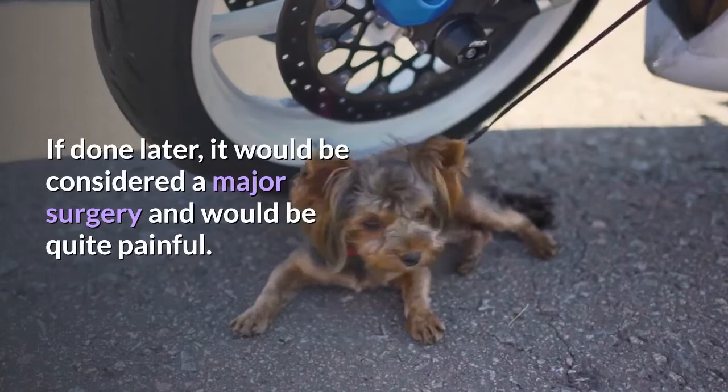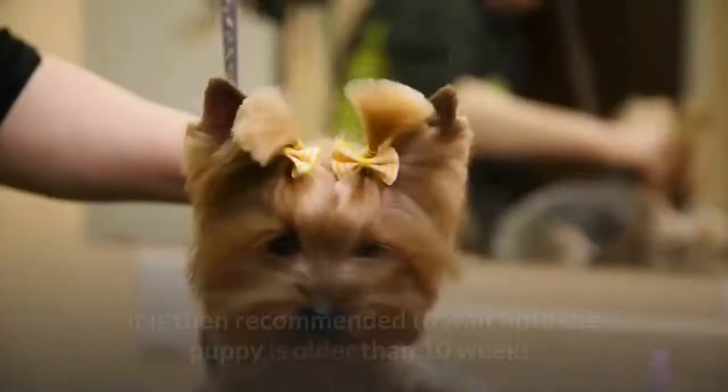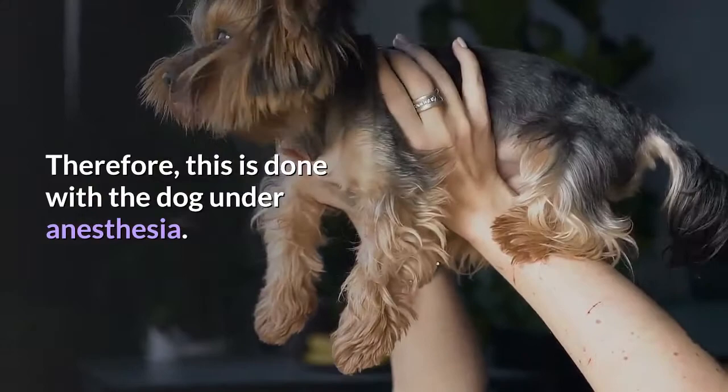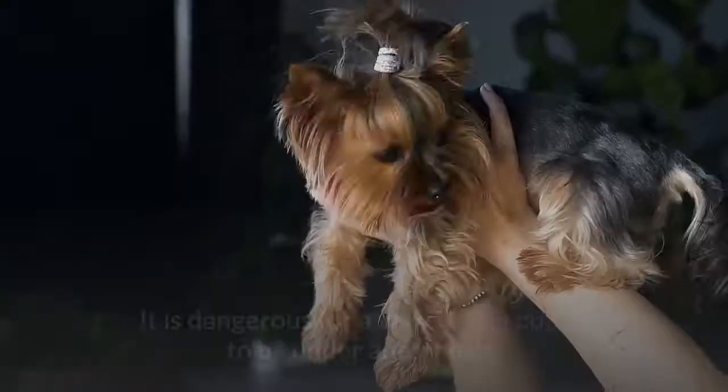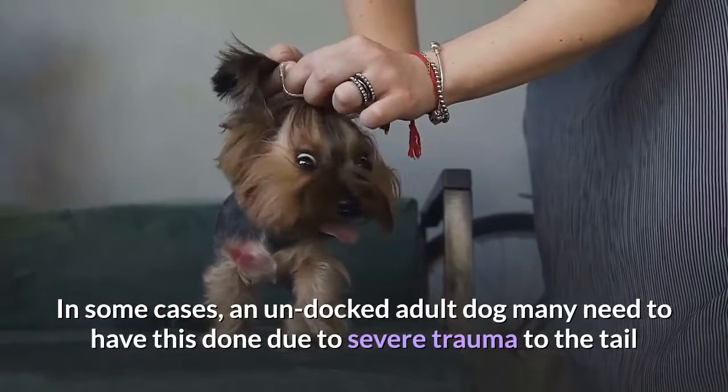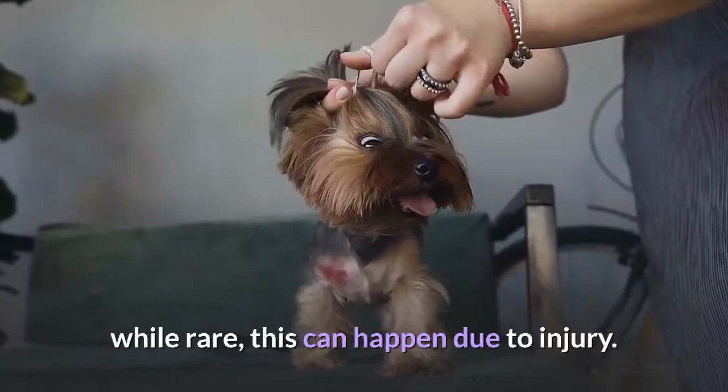If a puppy does not have this done at the early age, it is then recommended to wait until the puppy is older than 10 weeks. Because the older puppy or dog will feel quite a bit of pain, this is done with the dog under anesthesia. It is dangerous for a very young puppy to be under anesthesia, so the procedure is put on hold until the Yorkie is older. In some cases, an undocked adult dog may need to have this done due to severe trauma to the tail — while rare, this can happen due to injury.